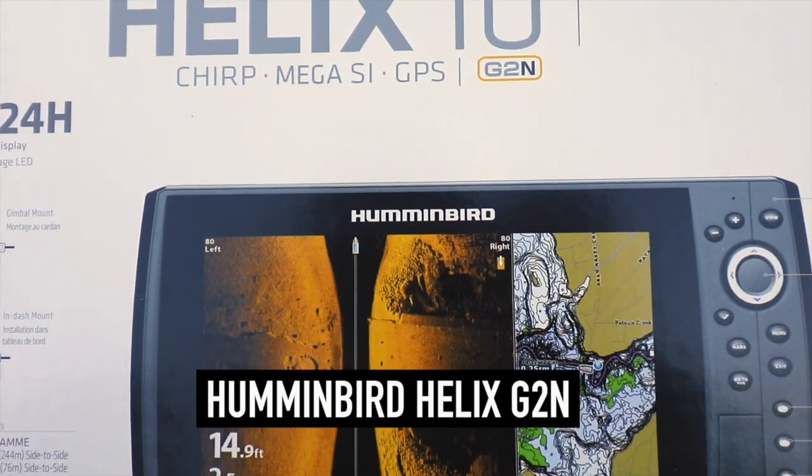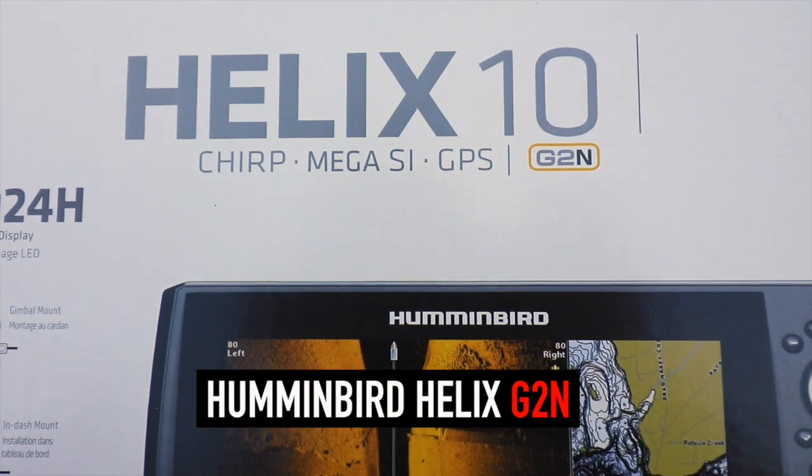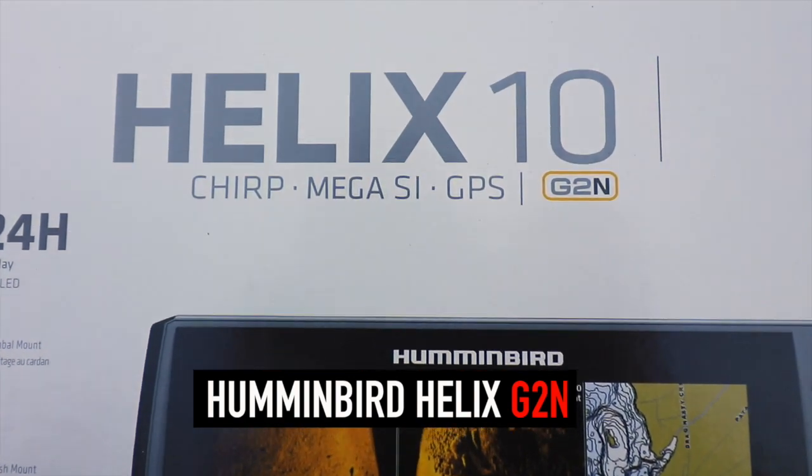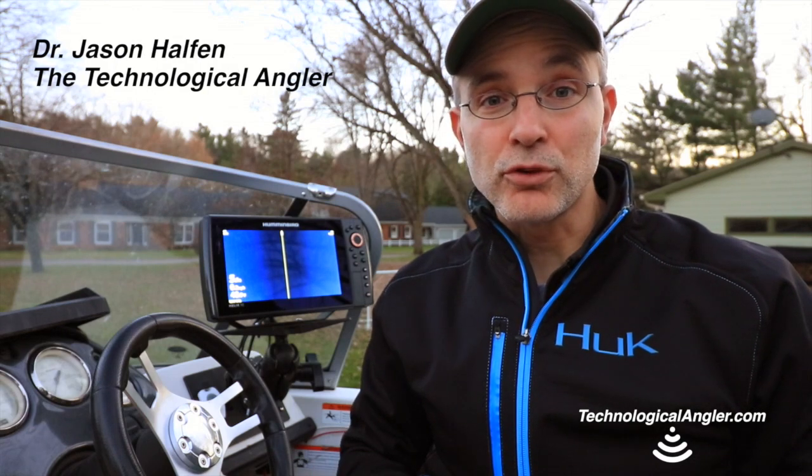The second generation Humminbird Helix systems have arrived, and they're chock full of exciting new features. Let's take a look. One of the most important hardware enhancements you'll find in some of the second generation Humminbird Helix systems is the brand new Mega Side Imaging Transducer.